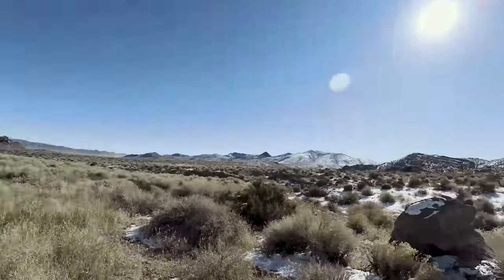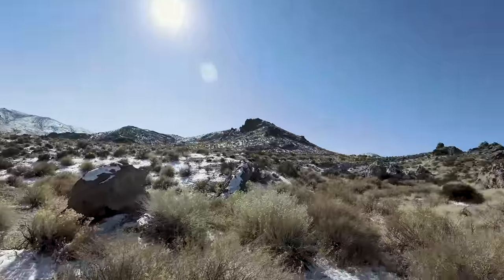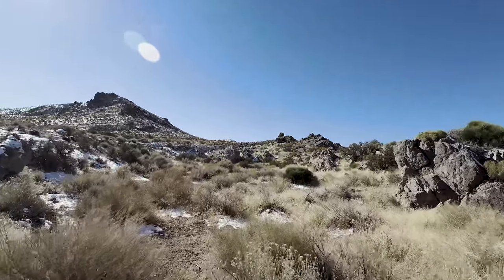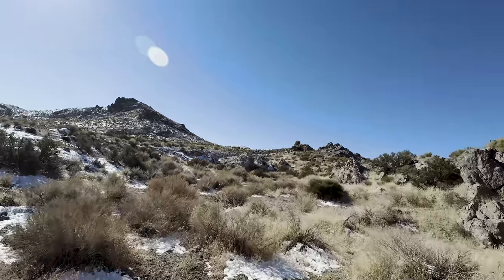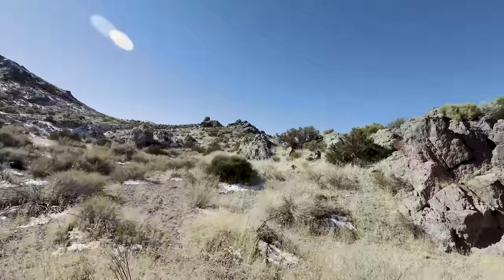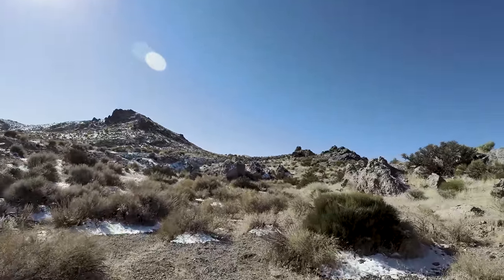I moved my truck away from the spring so I'm not disturbing any animals that might be coming up for an early morning drink. I'm heading up to that little rock outcropping right now.